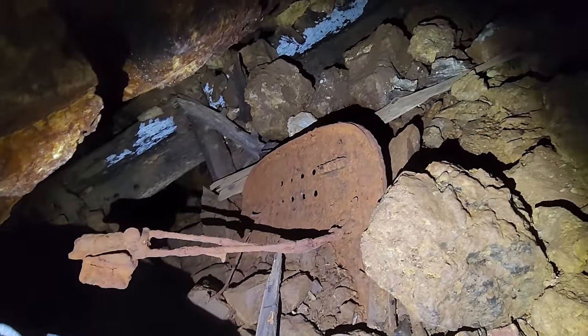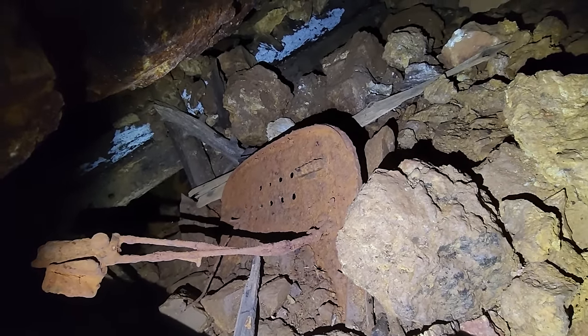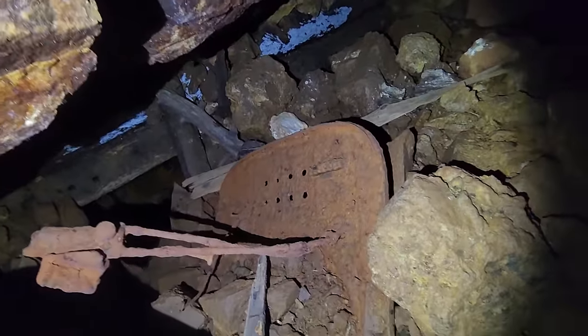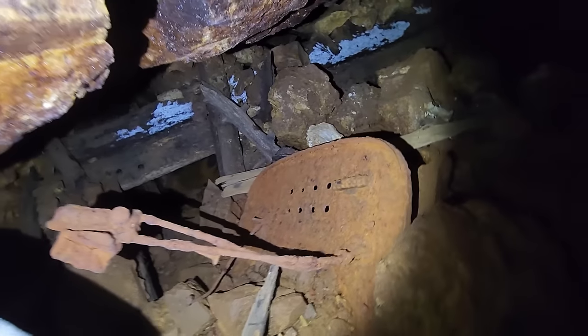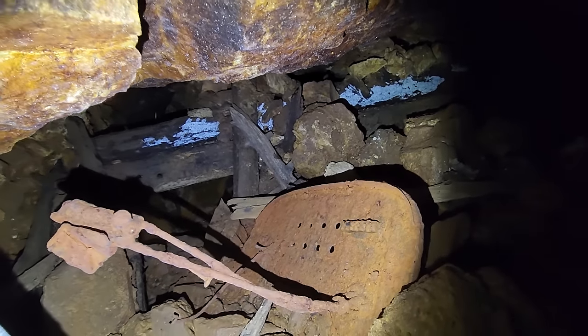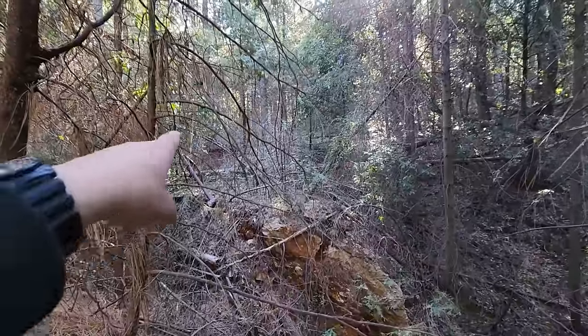I saw this when I came over here and wasn't sure what it was. Looking at it now, it looks like a dashboard from an old truck — like 1920s, Model T or something. Let me see what the others think, or maybe the audience has a different opinion. I'll head back out. Not sure what this was about — I'll let Jake get down here and see if he's got a different idea. I'm leaning towards this continuing to run.